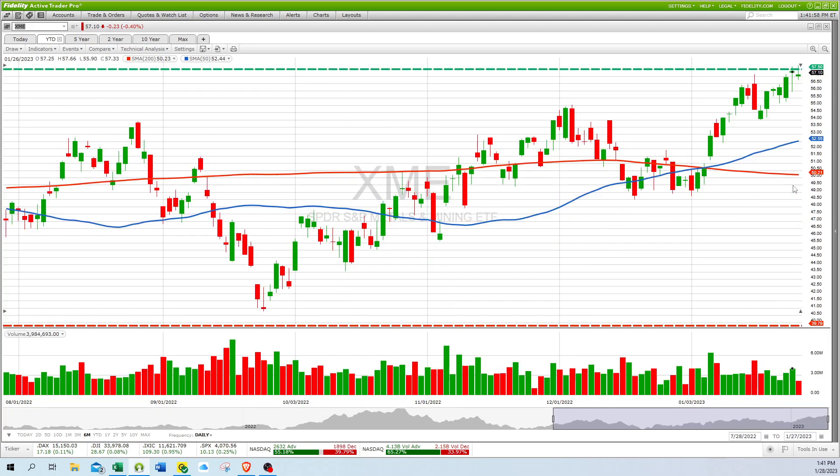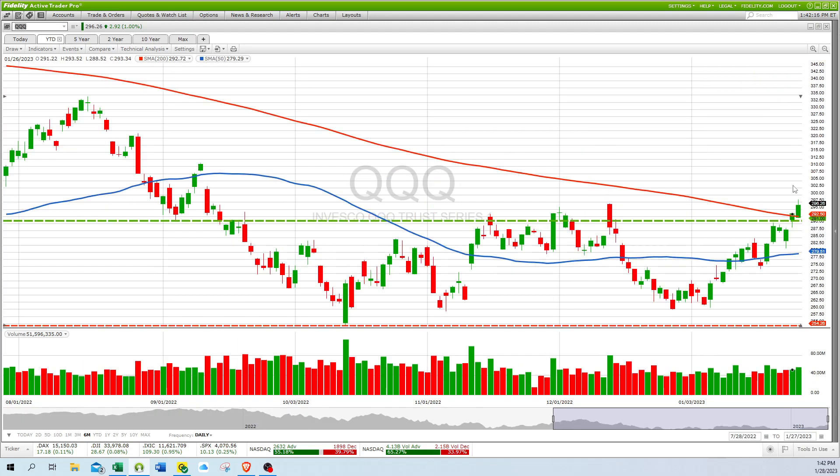XME is at a 52-week high, looking really nice there. Moving on to QQQ, which is the Nasdaq 100 index — it's above its 200-day moving average and looks like it's closing in on resistance right there at 297.50.